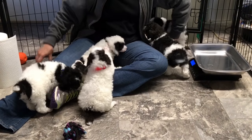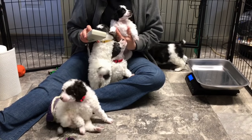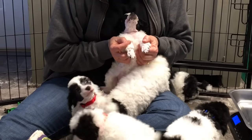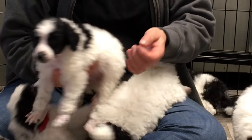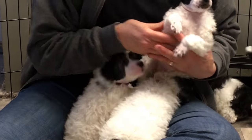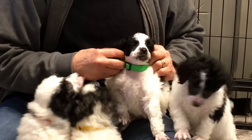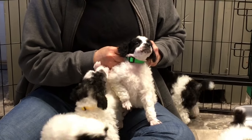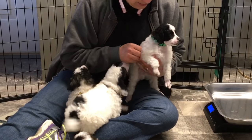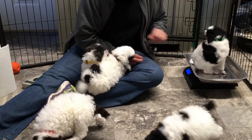My last little guy in here that's not sold — his number is 63.40. He's got speckles on his toes; he looks really cool. As of right now it looks like he's going to stay black. We're going to put a neon green collar on him. He weighs three pounds, 14 ounces on the button.